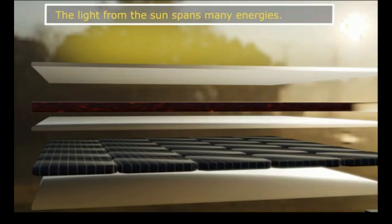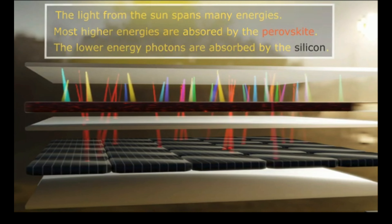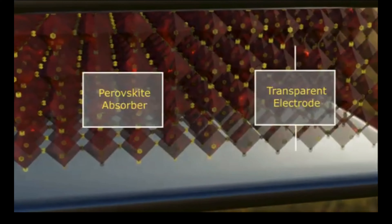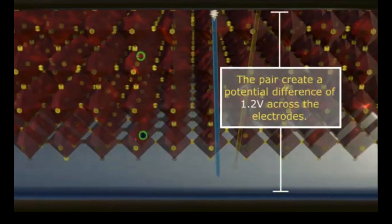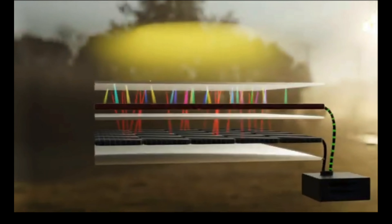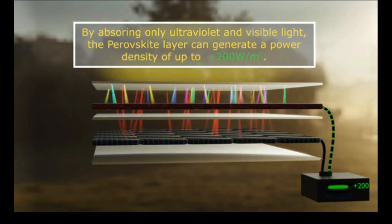The light from the Sun spans many energies and wavelengths. The higher energies are absorbed by the perovskite, while the lower energy photons are absorbed by the silicon. In the perovskite layer, we have a perovskite absorber and a transparent electrode. A photon is absorbed, creating an electron-hole pair, and that pair creates a potential difference of 1.2 volts across the electrodes. By absorbing only ultraviolet and visible light, the perovskite layer can generate a power density of 200 watts per square meter.